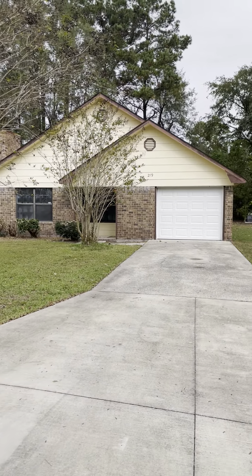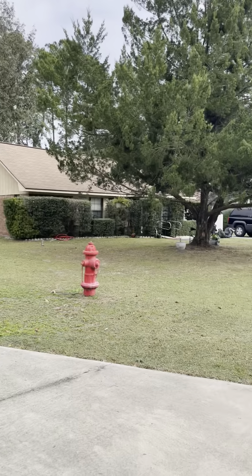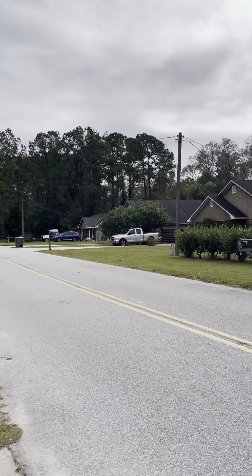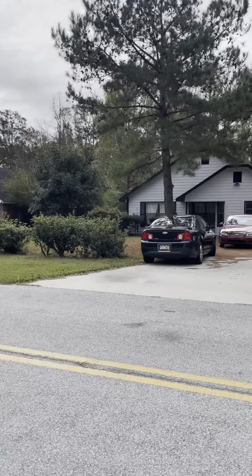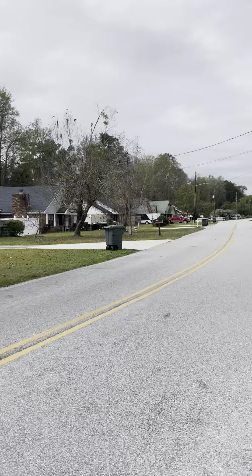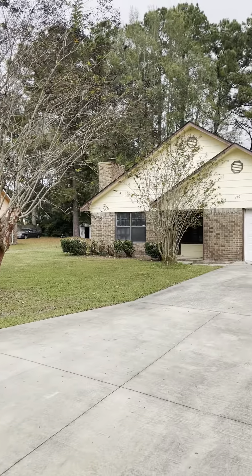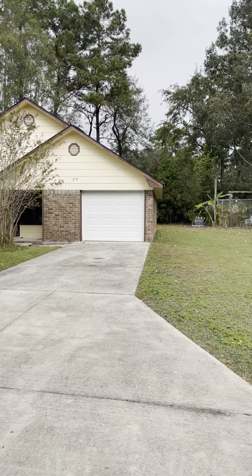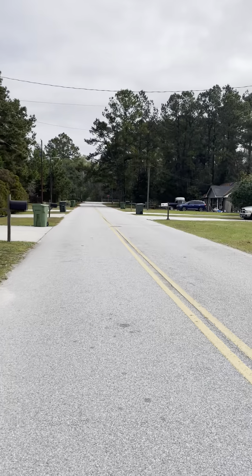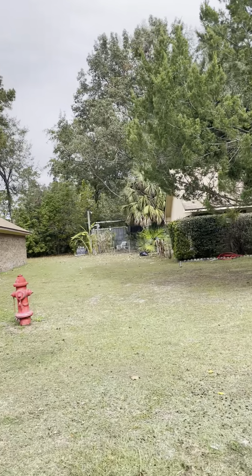Here we are at 219 Sequoia Circle. This is a three-bedroom, two-bath. Square footage is 1,400, built in 1988. It's approximately a half acre, and this is a main road right down that way, so Sequoia Circle is just off of that main road.